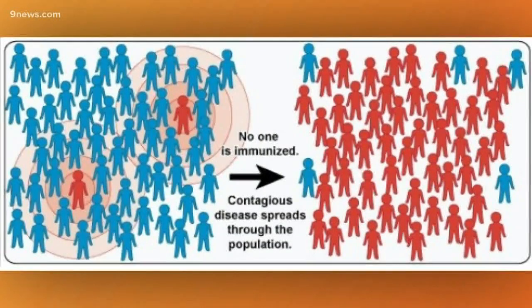So what's herd immunity? Herd immunity is the concept that if a large enough proportion of the population becomes immune to the condition, then it doesn't spread as easily. If you look at this graphic up here, everyone in blue is healthy and the people in red are sick. This is when nobody has immunity — like the situation we're in right now.